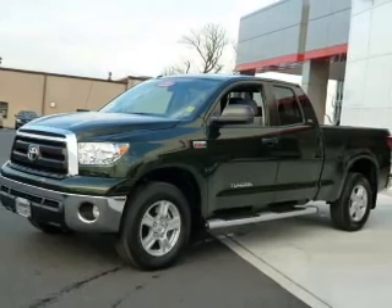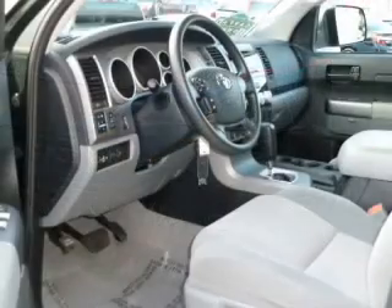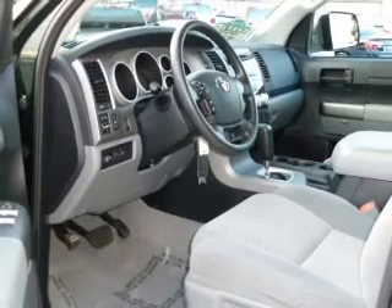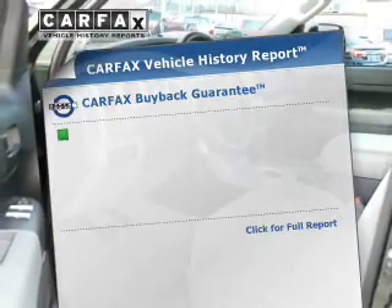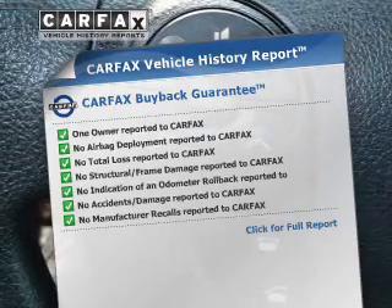With a powerful 8-cylinder engine connected to a smooth shifting 6-speed automatic transmission, the anti-lock braking system will help deliver you safely to your destination. Know the history on this ride and greatly reduce your buying risk with the included Carfax Vehicle History Report.